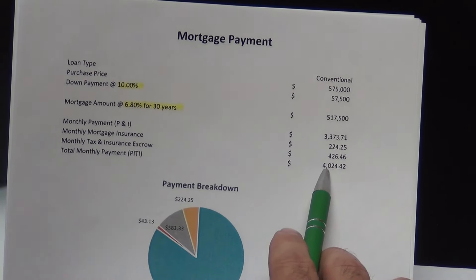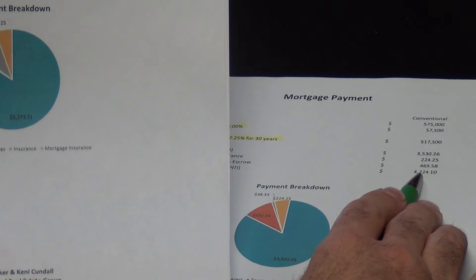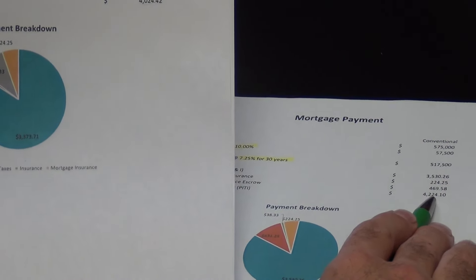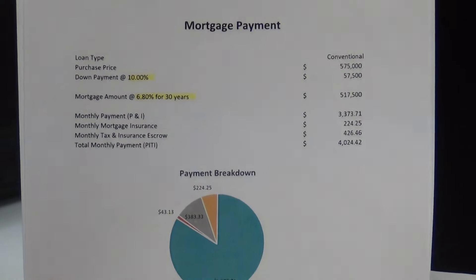So we're at $4,025 on the low end and $4,225 on the high end — a $200 spread on the difference of 0.45% interest rate.